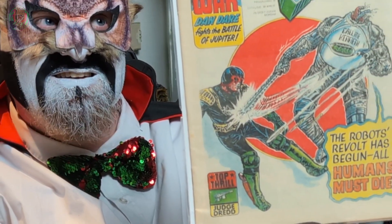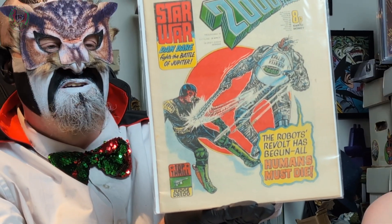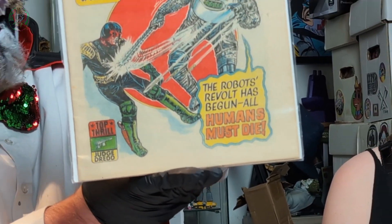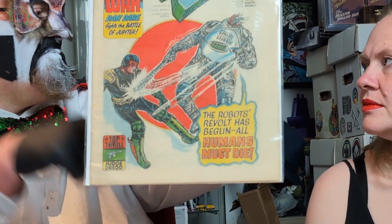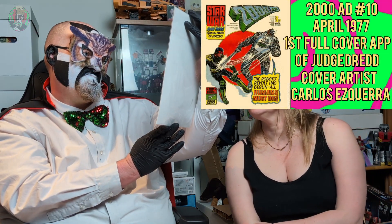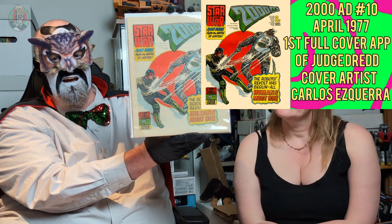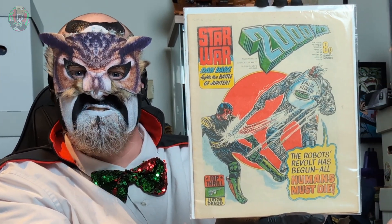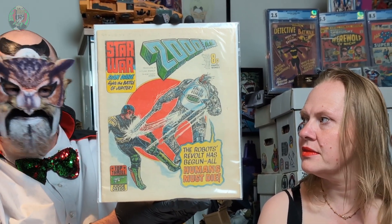So this is a pretty big key and it flies under the radar as well. This is Judge Dredd's first cover appearance in full. He had one of those ones, like the Venom one, where it's just his head on one of the previous issues. But yeah, 2000 AD Program 10. Very, very excited to have it in the collection, because I really wanted a proper Judge Dredd key that was, you know, old school. I love Judge Dredd, everybody does.